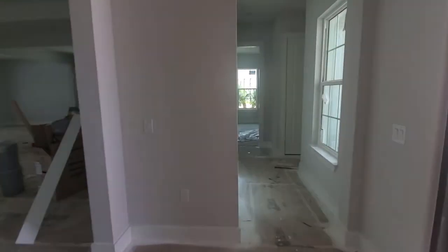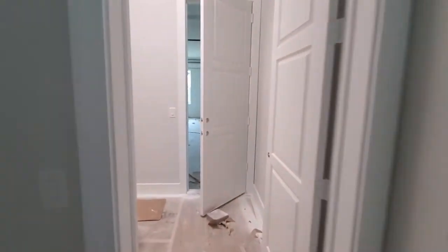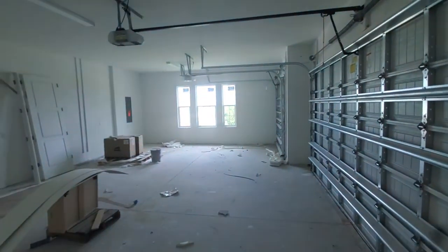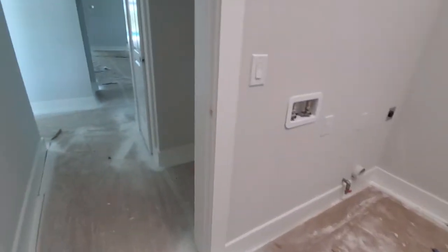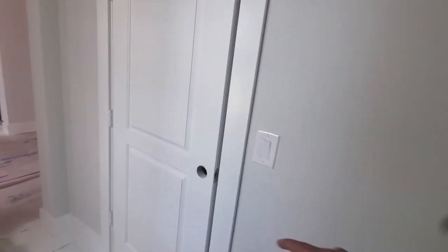Coming straight across from the entry, over here we have your entry into the three-car garage. This is your indoor laundry space, and you've got ample storage — not only here but this closet here is also for storage as well.